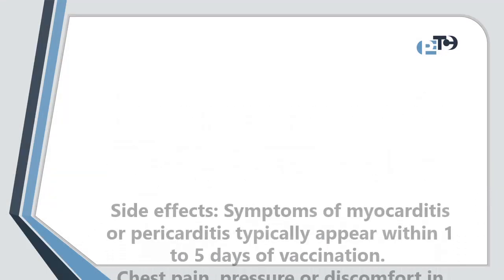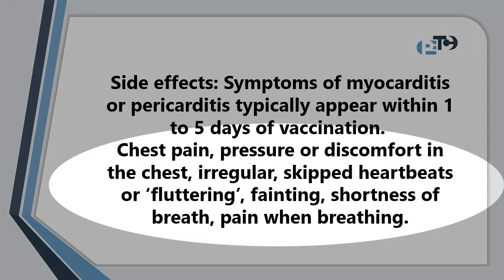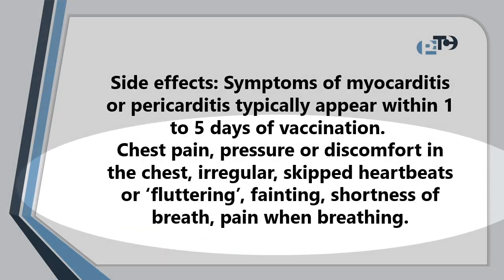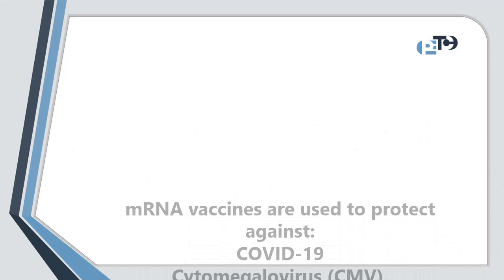Some side effects, like symptoms of myocarditis or pericarditis, typically appear within one to five days of vaccination: chest pain, pressure or discomfort, irregular or skipped heartbeats or fluttering, fainting, shortness of breath, and pain when breathing.